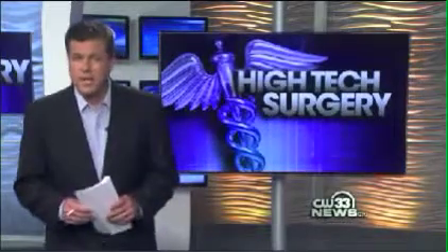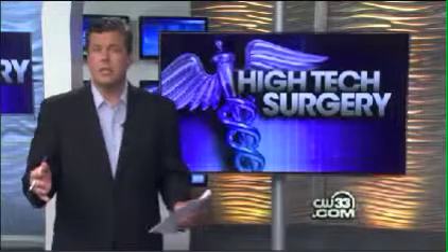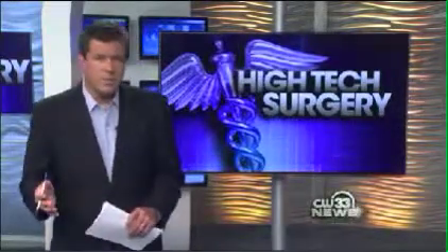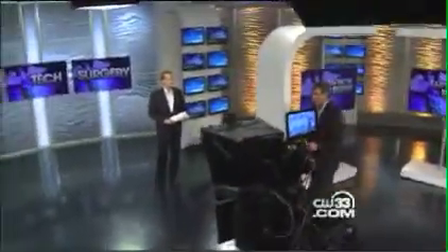Doctors keep detailed records of their patients' health and file it away for future reference. Now, new technology allows doctors to record surgical procedures, not only for their records, but to teach others how they perform the surgery. CW33's Barry Carpenter is here with this high-tech story.